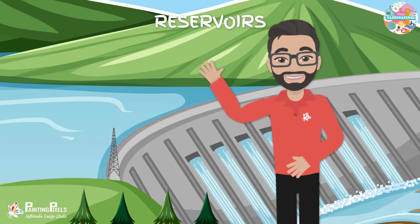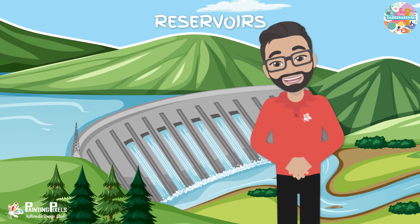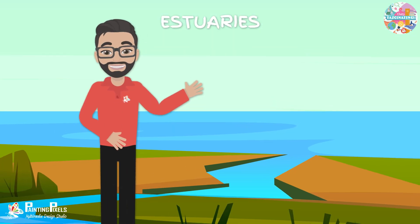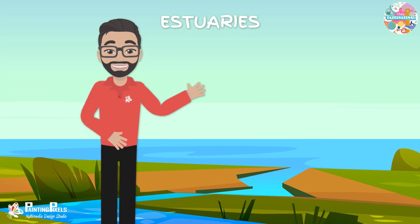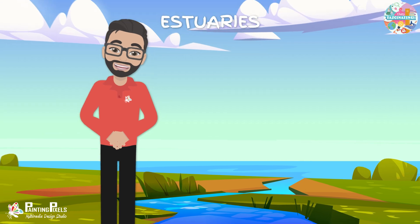Reservoirs are artificial lakes created by damming rivers. They are often used for water supply, irrigation, and hydroelectric power generation. Estuaries are coastal areas where rivers meet the sea. They are often characterized by brackish water — a mix of salt water and fresh water — and are important habitats for various species.